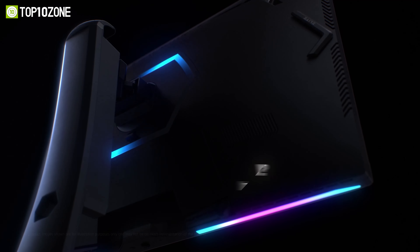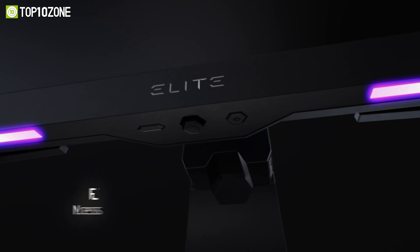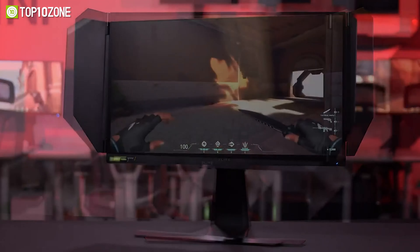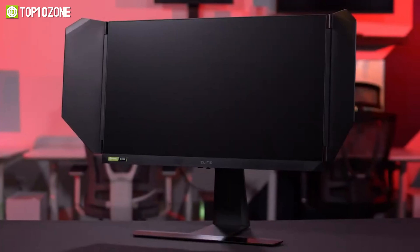And if you want to add some flair to your setup, you can customize the RGB lighting on the back of the monitor to match your mood or other peripherals. The ViewSonic Elite XG270 is a great choice for esports enthusiasts and casual gamers alike, as it combines high performance and sleek design in one fantastic package.